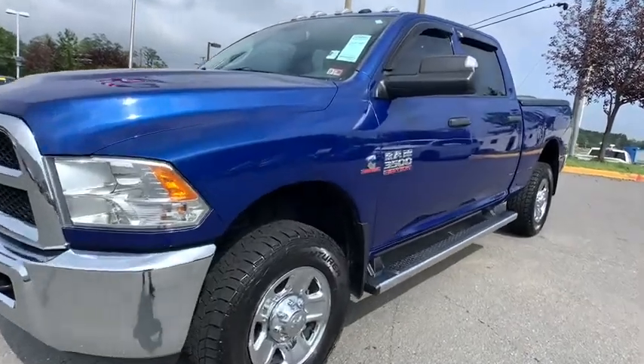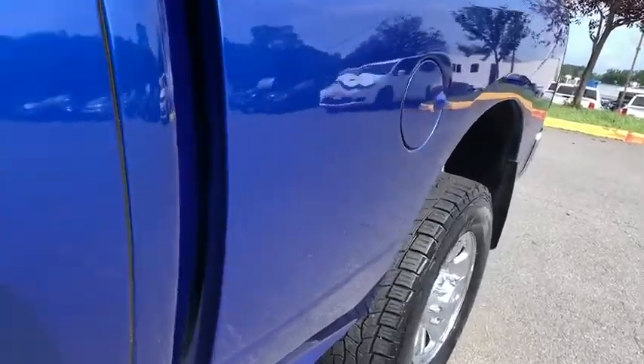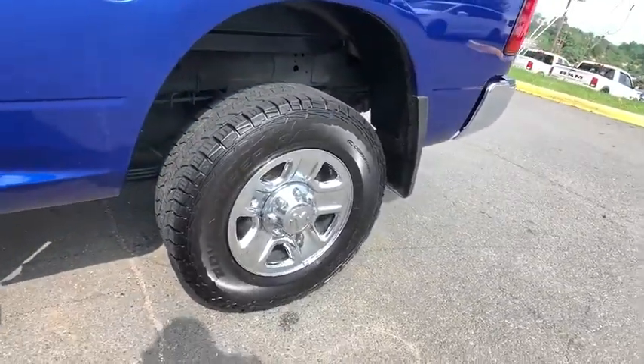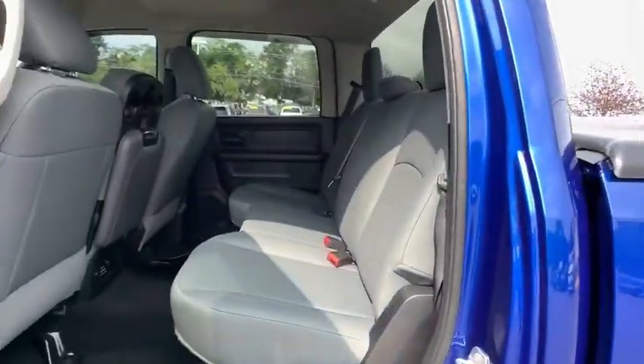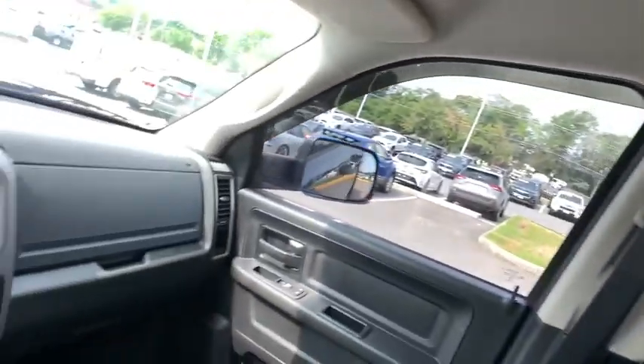Stop by and take a look at the 2016 Ram 3500. The Ram 3500 is a solid option for truck buyers in need of hauling capacity and serious towing. With names like Hemi and Cummins under the hood, there's plenty of muscle to back it up.